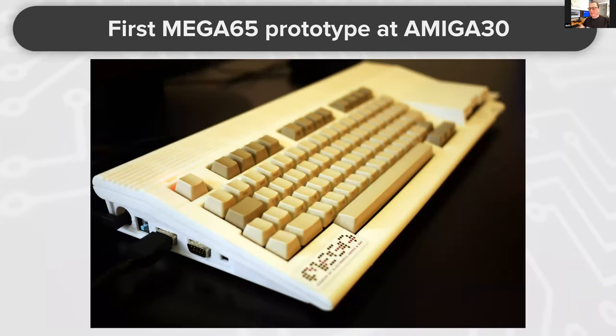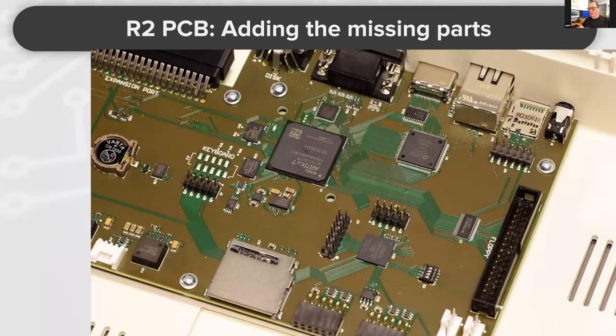For the Amiga 30 anniversary, we made this laser-cut acrylic first prototype. It has the Nexus board inside and an additional small PCB. Then in 2017, we had the pre-series with the R2 board, which was inside the case you saw at the beginning.